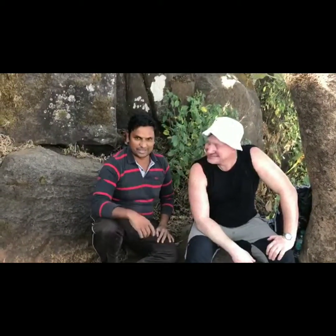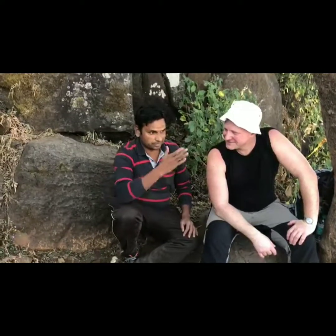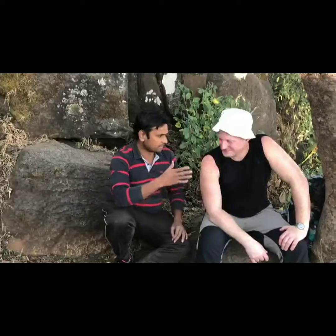Hey guys, we are here on Tung Fort with Nick — he's from the Czech Republic. It's a really proud moment that people come all the way from Europe to visit these forts. I shared some history with Nick about King Shivaji and the forts surrounding this area. Hope Nick will visit all these forts and learn about the history of Maharashtra. Really nice to meet you Nick, thanks a lot!